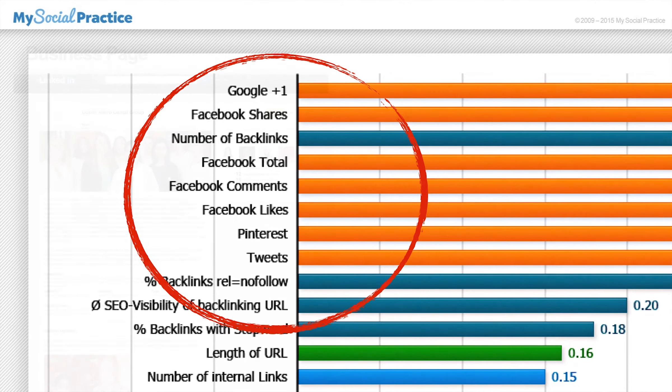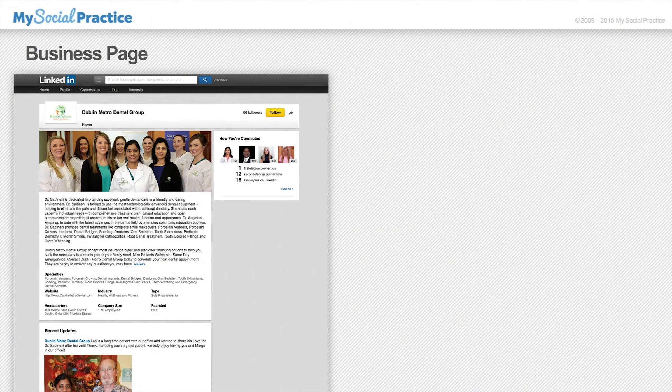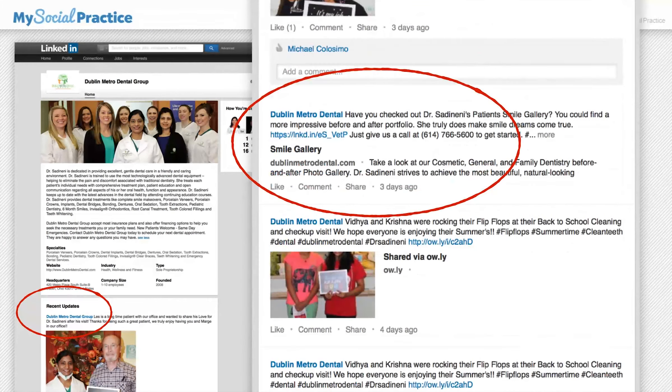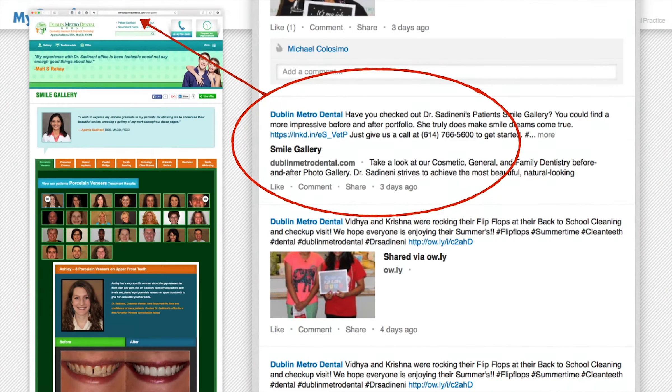So what does this have to do with your practice's LinkedIn business page? Let me show you. One of our valued clients, Dr. Aparna Sadaneni, consistently posts updates to their practice's business page on LinkedIn. One recent post included an invitation to check out their smile gallery on their website,